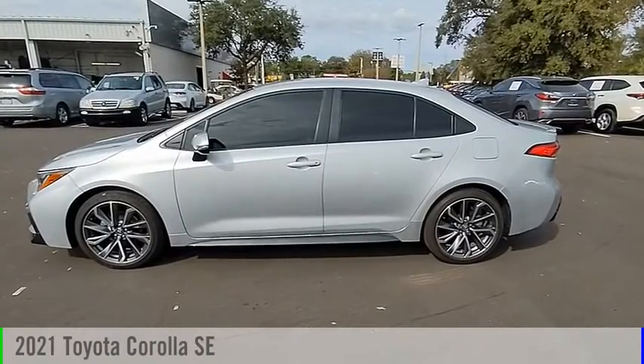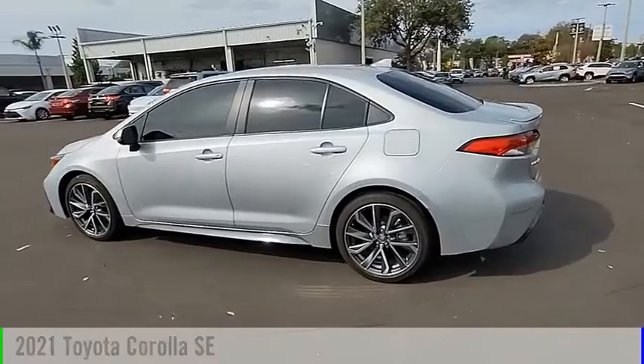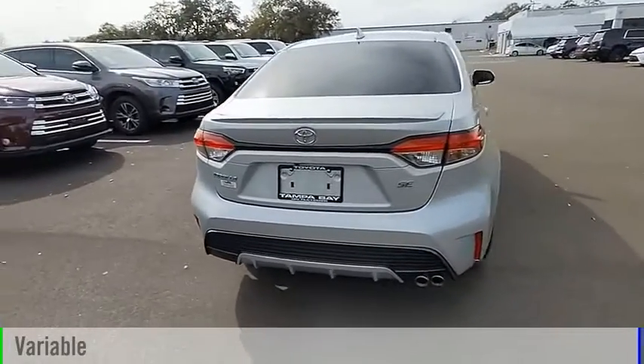Make a great choice today with the 2021 Corolla. This vehicle is powered by a front-wheel drive, four-cylinder, 2.0-liter engine, and comes with a continuously variable transmission.